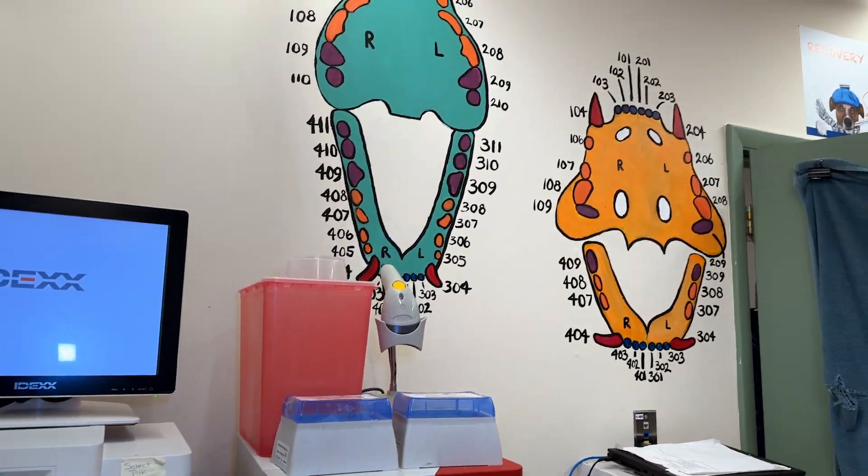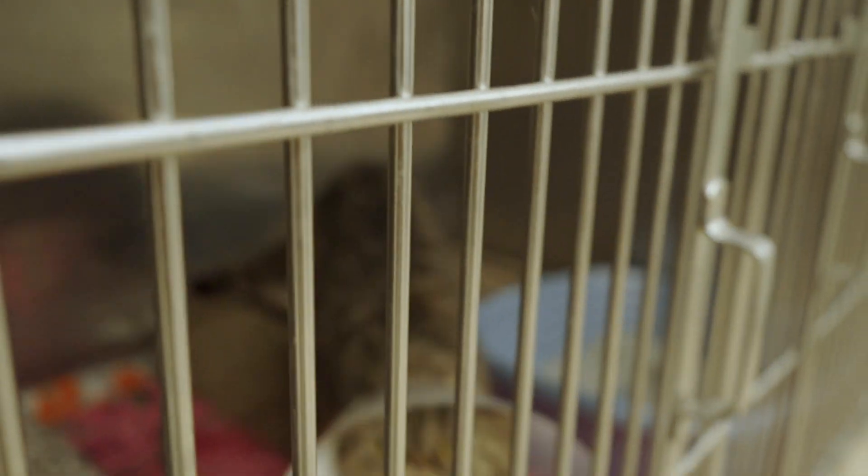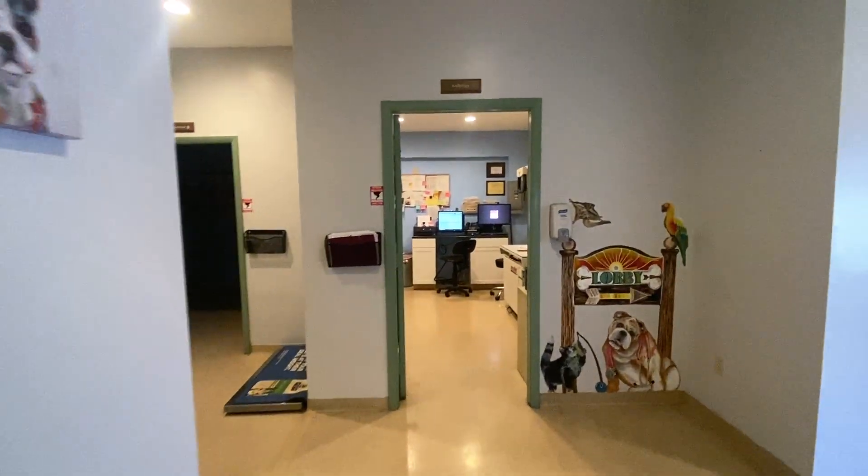Our in-house laboratory allows for fast blood work results, helping your pet receive quick treatment for a faster recovery. We can give you same-day results for many common ear, eye, and skin diseases.